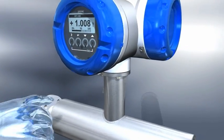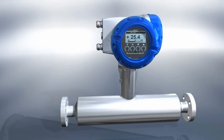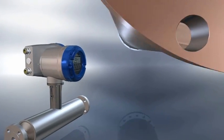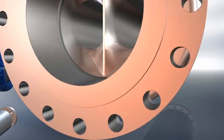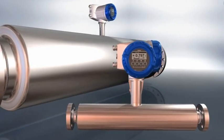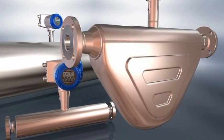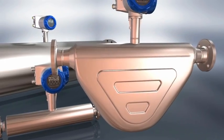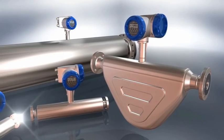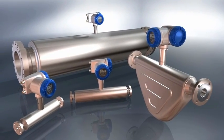Kroner's OptiMass Coriolis Mass Flow Meters are the cost-effective solution. The OptiMass range is used widely throughout many industries, including oil and gas, chemical, petrochemical, pharmaceutical, energy, including the nuclear industry, and the food and beverage sectors.